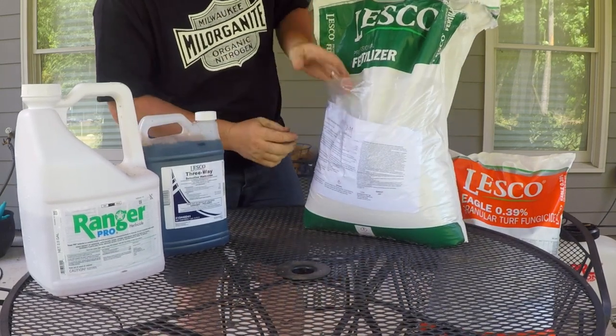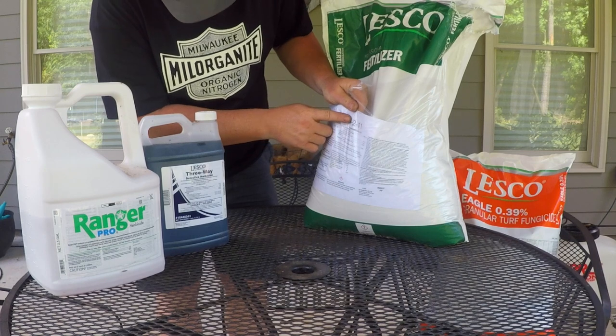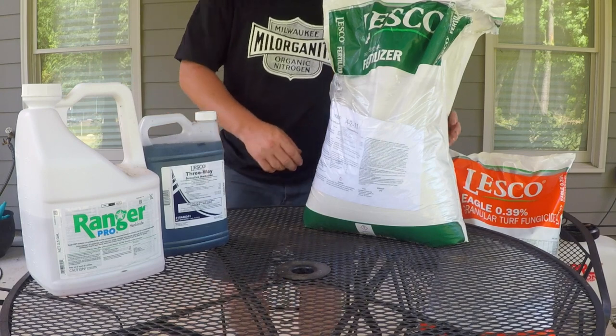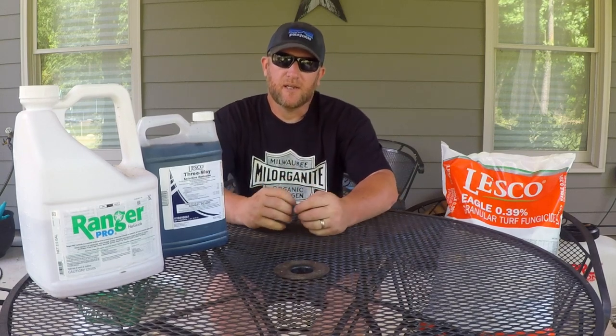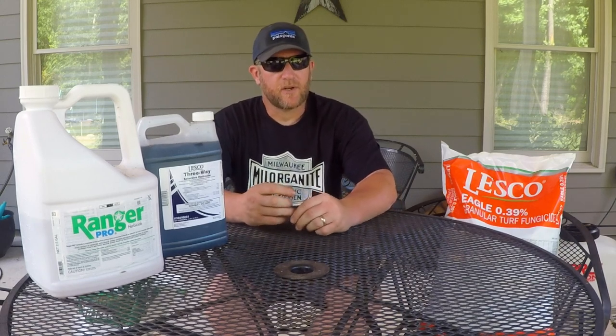This fertilizer is a 24-2-11. Your first number is nitrogen, your second number is phosphate, and your third number is potassium. This one also has six percent iron. It's a slow-release nitrogen, meaning it typically won't burn the lawn — you put it out and over the course of about a month it's going to slowly feed the lawn. Nitrogen gives you growth and green, while iron gives you green without growth, so I typically like to use something with iron to keep it dark green without getting so much growth.